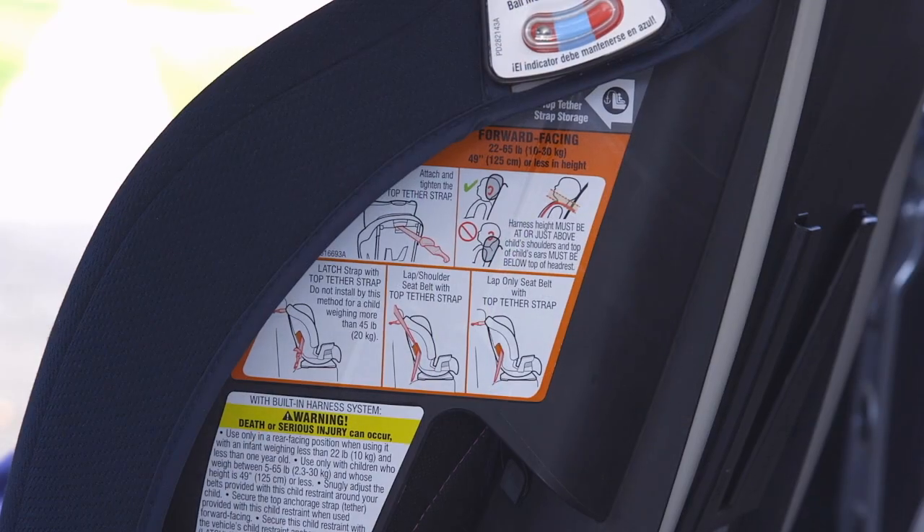Be sure to use each car seat to its maximum height and weight limits before transitioning. Check the label on your own car seat for its limits before switching to a forward-facing car seat with a five-point harness.